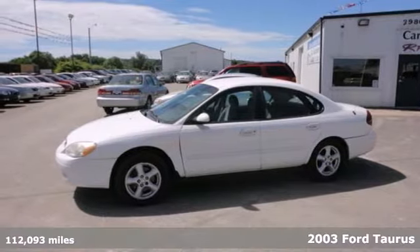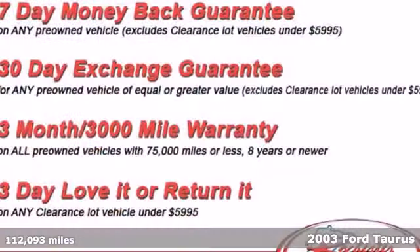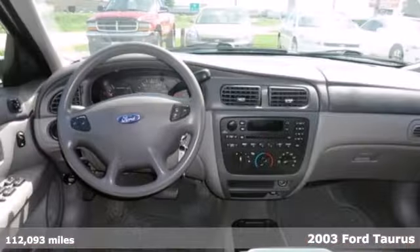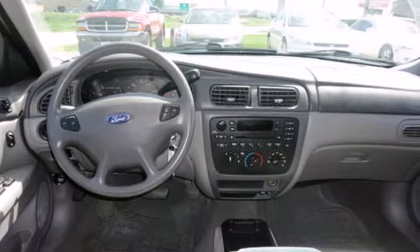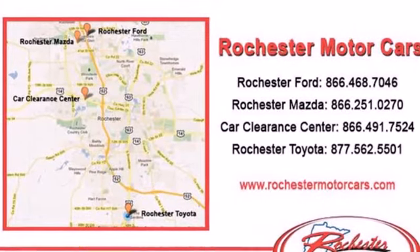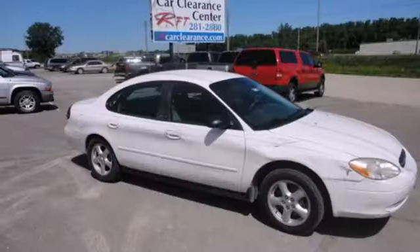You're going to love this 2003 Ford Taurus. It comes with a V6 engine, rear defrost, power windows, locks and mirrors, dual airbags, and an AM-FM audio system. Not surprisingly, one of the best vehicles for families is also one of the safest.